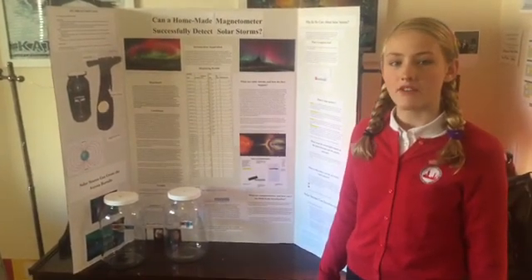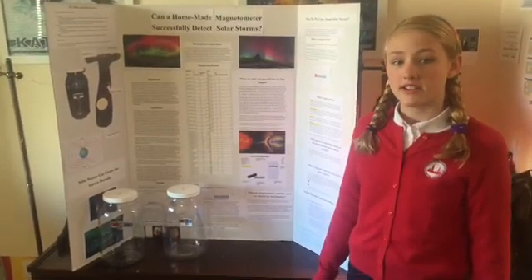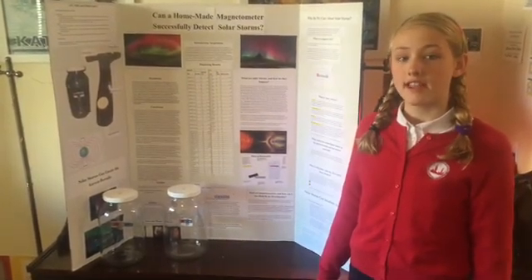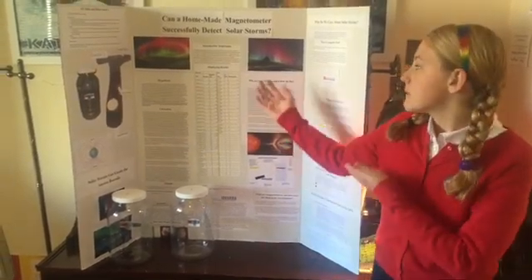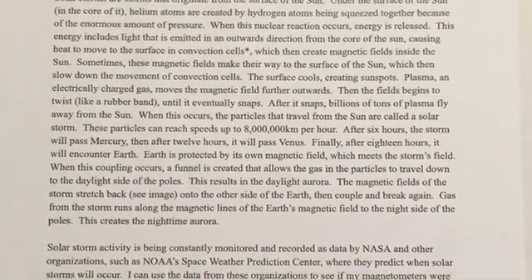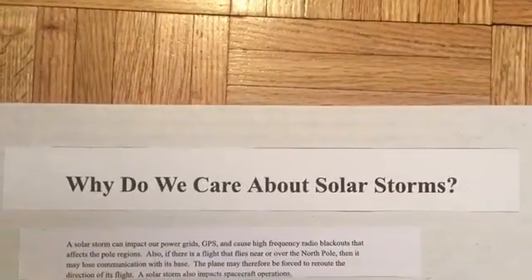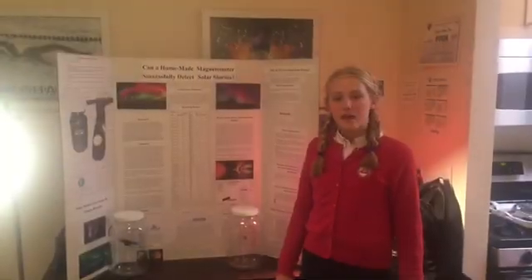When it passes Earth after 18 hours, the storm strikes our atmosphere, making the electrons in our atmosphere go to a high-energy state. When they return to a low-energy state, they release a photon, which is a light particle, and they create these beautiful lights called the aurora borealis in the northern hemisphere and the aurora australis in the southern hemisphere. Even though these lights are beautiful, the storms can interfere with our GPSs, knock out our power grids, and impact spacecraft operations and flights traveling near or over the North Pole.